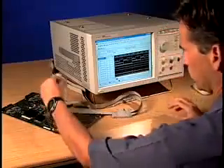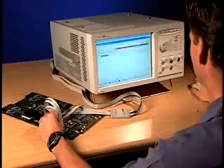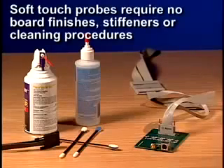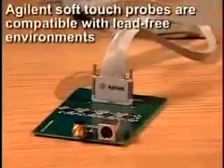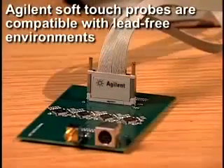Because of their compliance and crown tip, Agilent soft-touch probes can also be used as a browsing probe, eliminating the need to attach anything to the target board. Unlike other connectorless probes on the market, Agilent soft-touch probes don't require any special board finishes, stiffeners, or cleaning procedures. Plus, soft-touch is currently the only connectorless probe compatible with industry trends in lead-free environments.